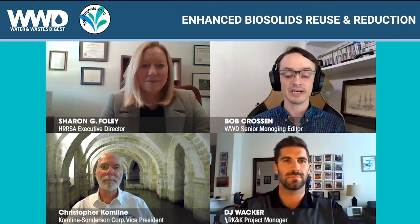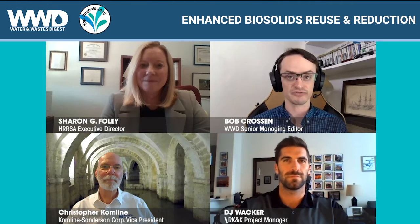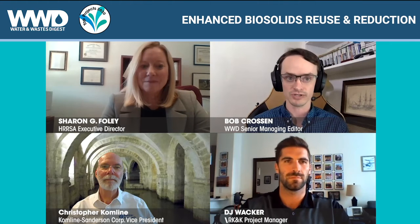Hey everybody, it's Bob Crossan, Senior Managing Editor for Water and Waste Digest, and as we're doing for the rest of 2020, we are featuring our WWD Top Projects for 2020. Today I have with me Sharon Foley. She is Executive Director for the Harrisonburg-Rockingham Regional Sewer Authority, or HRSA.